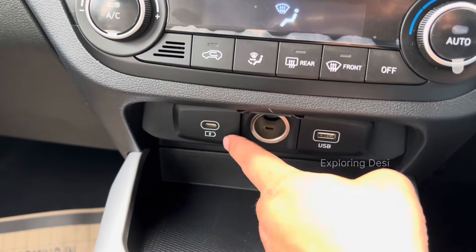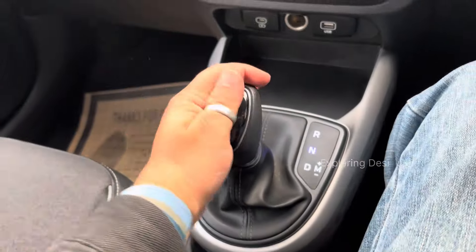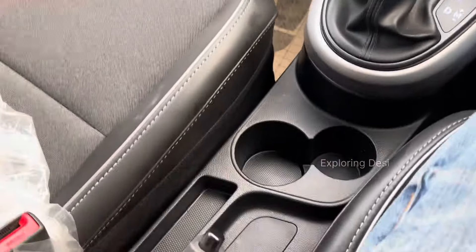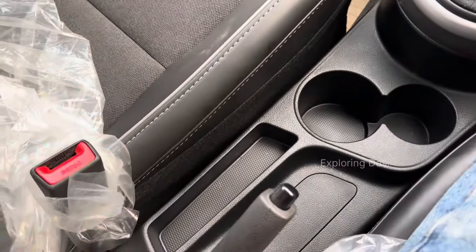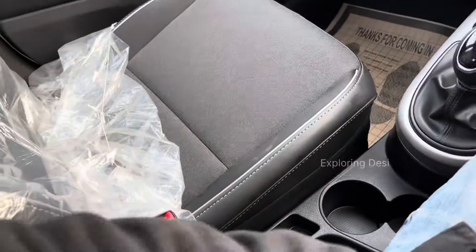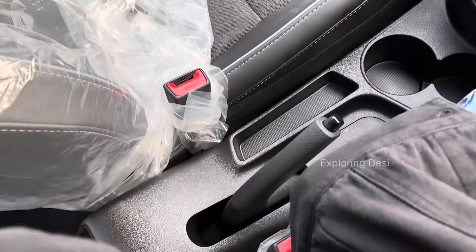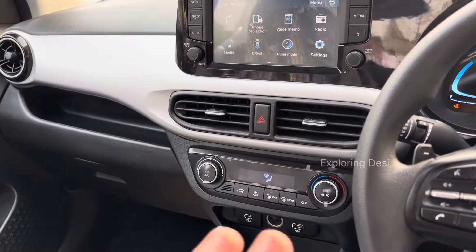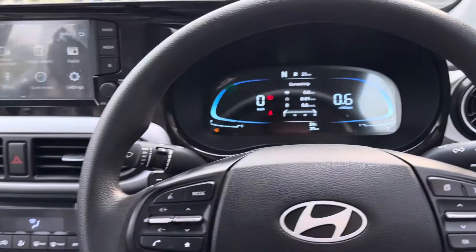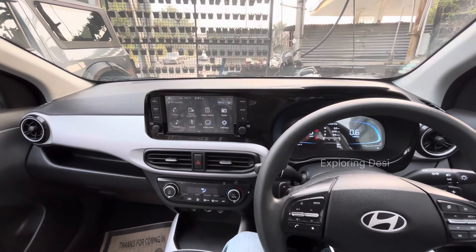There is a Type-C port, power socket, and USB port. There is some storage space and an automatic gearbox. On this side you can see two cup holders, handbrake, and an armrest — though the armrest is missing in this variant and may be available in top models. This is the overall front dashboard.